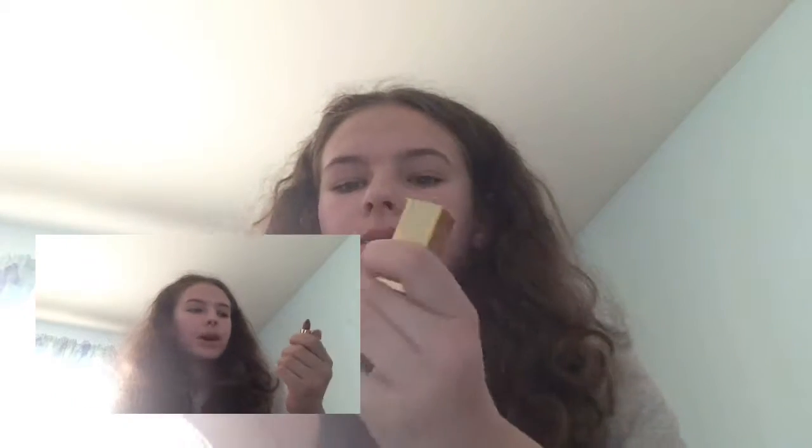Now we're getting into the lipsticks and liquid lipsticks. This is the Yves Saint Laurent Rouge Pure Couture in number 70, La Nude. It's kind of an orange — described as a basic nude. The original price is $37, which is quite a lot, but the sample size price is about $9.96.